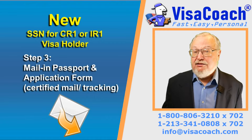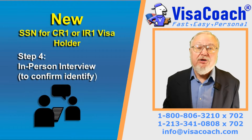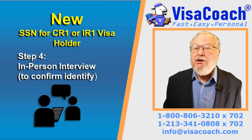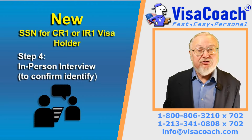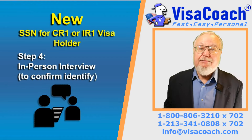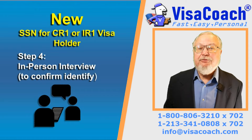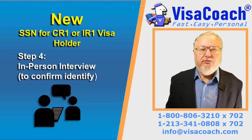Step 4: Eventually Social Security will call and schedule a time to go to the designated office, meet with the clerk, and be approved for the Social Security Number. Step 5: There the clerk checks your passport ID page, matches the applicant's face, and the passport is returned at that time. The Social Security Number is then issued by mail a week or two later.